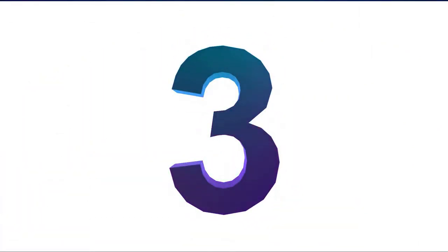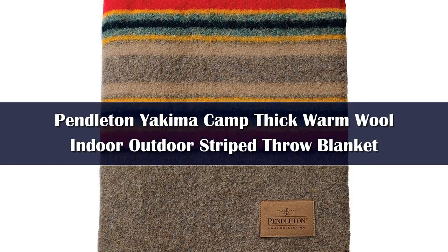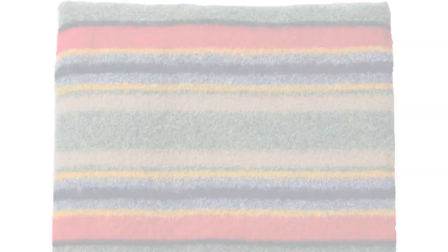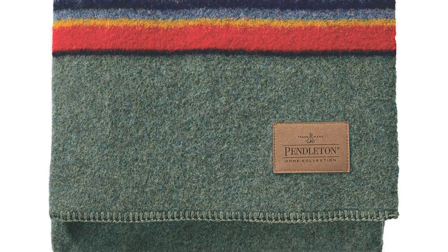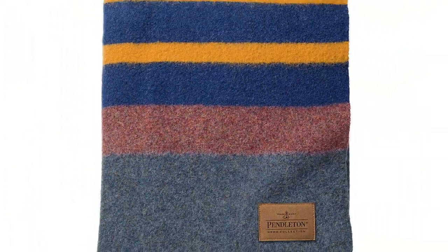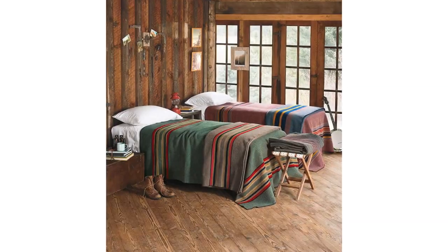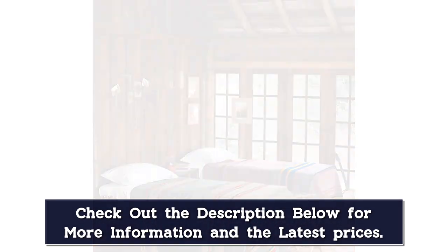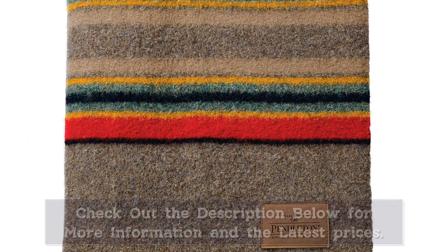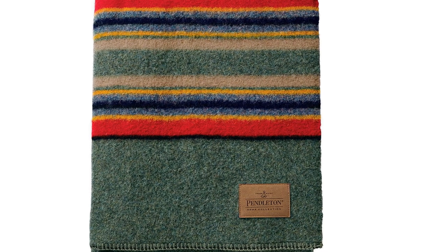Number 3: If you thought a Pendleton blanket wasn't going to make this list, you were sorely mistaken. Rumpel may have re-envisioned the camping blanket as we know it today, but explorers were breaking out Pendleton goods over 100 years ago, and the label's wool and camp blanket might be its most iconic piece. Seriously durable fabrics — wool and cotton — pair with classic styling that looks as good near an A-frame as it does around the campfire. And while modern camping blankets boast countless features, the simplicity of Pendleton's rendition makes for a refreshing change of pace.